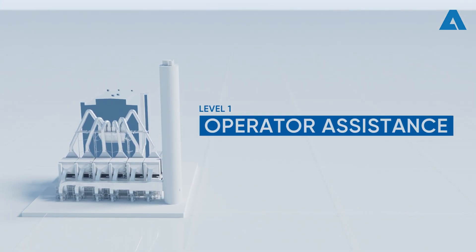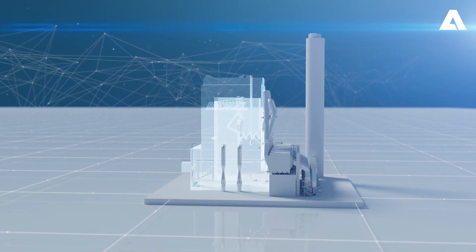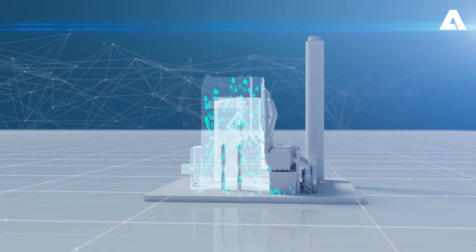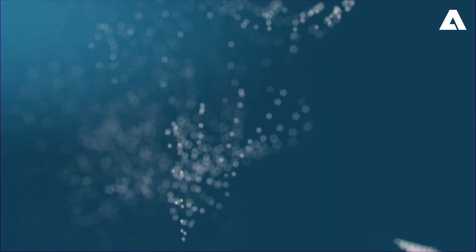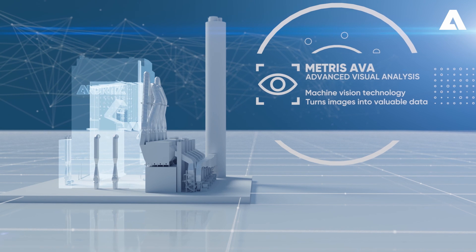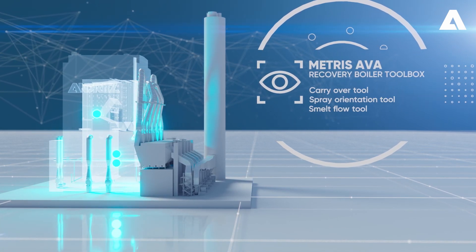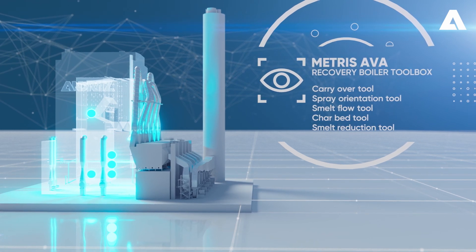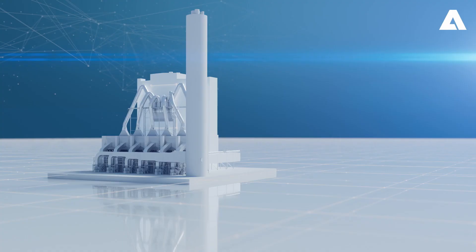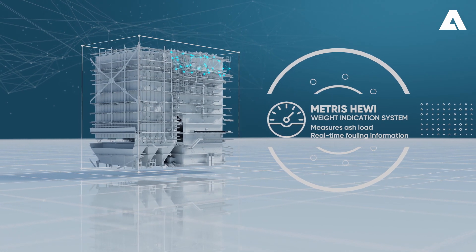Automation Level 1 – Operator Assistance: Metris Ava, Smart Sensors, and Digital Advisor software continuously monitor your process in real-time for smarter operation. Automatically turn images into process status data with the Ava Recovery Boiler Toolbox. Get real-time fouling information with Metris Howie Sensors.